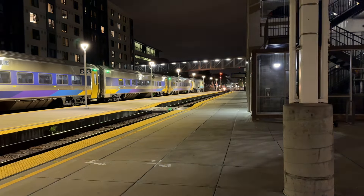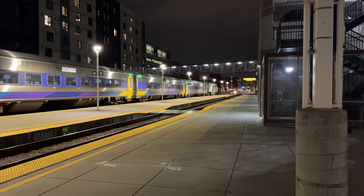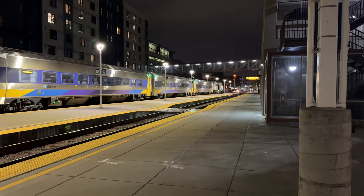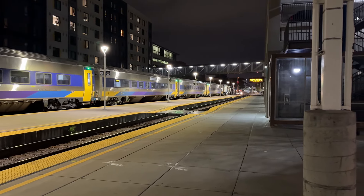All right, folks, this is the Outer Service San Joaquin train 717. That train is going back to the Oakley Yard. That train will be returning back as either 712 or 714, one of the two. And have to get cleaned up for the next journey tomorrow.